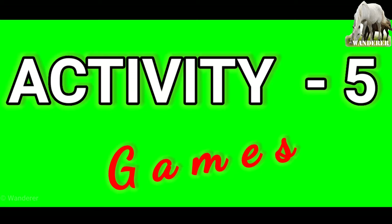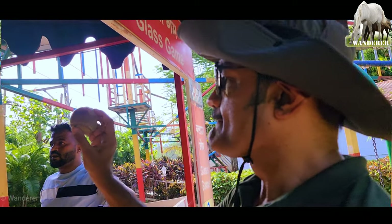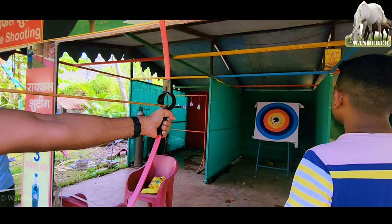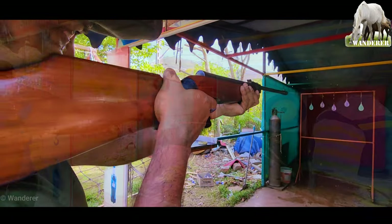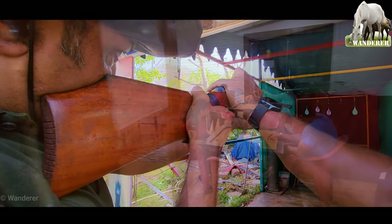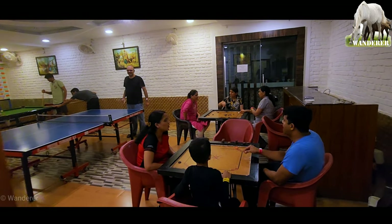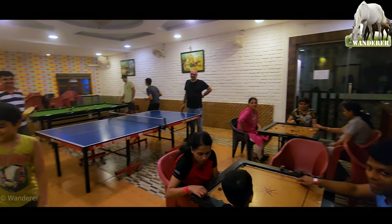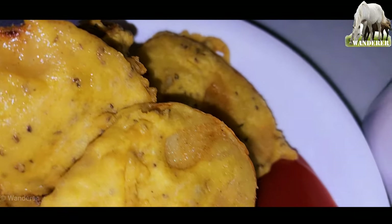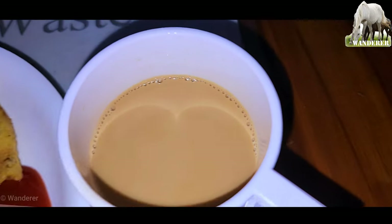अब है हमारी एक्टिविटी नंबर 5 — बाकी गेम्स। और यह सारी एक्टिविटीज कॉम्पलिमेंटरी हैं — यह बॉलिंग, यह तीरंदाजी और यह शूटिंग। बचपन के दिनों की यादें फिर से ताज़ी हो गईं। आउटडोर गेम्स के अलावा यहाँ बहुत सारे इंडोर गेम्स भी हैं। शाम का नाश्ता — आलू के भजिये और कॉफी।